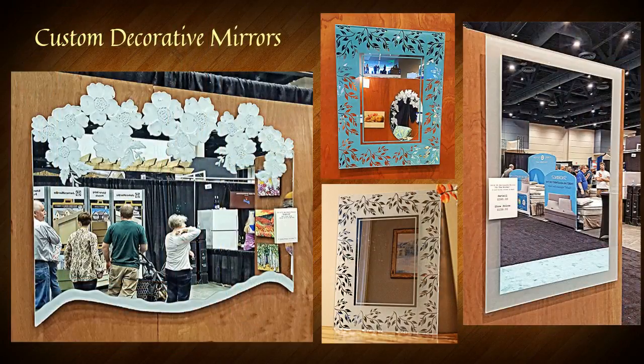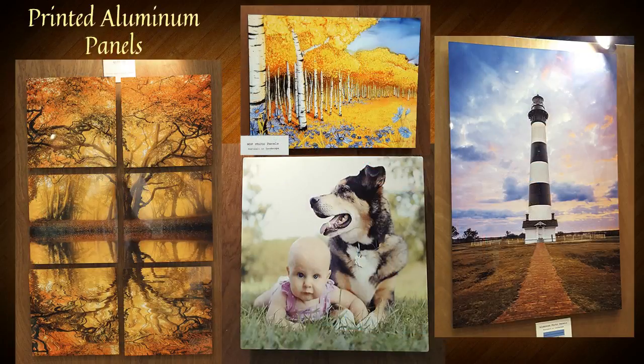We also have an ever growing line of custom etched and carved mirrors, perfect for any room. They're all custom made. We create our own designs. We can create a design to meet anyone's personal tastes and decor, from modern to ornate. We also do full color gift items, like wall art. The items you see here are all images and photos printed on aluminum panels. We reprint paintings for several artists as well. We can also take your favorite photo and print them on these panels.